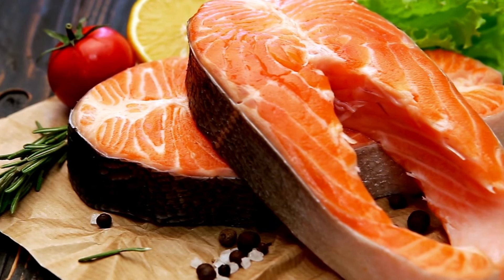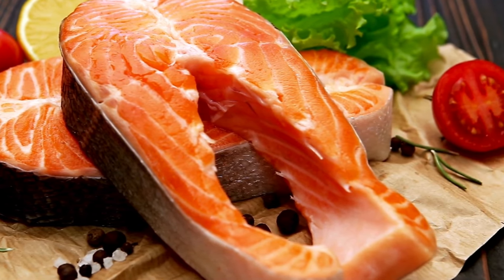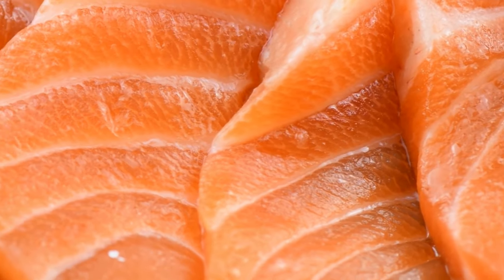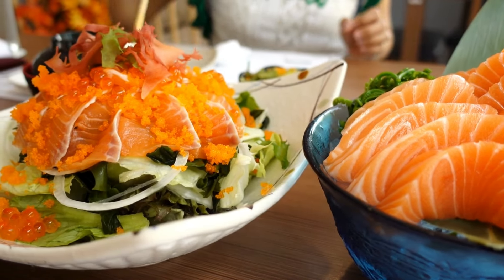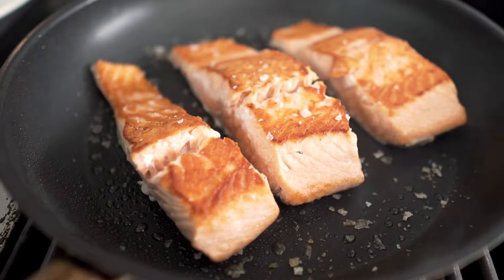We can't forget about salmon. Salmon is an excellent source of omega-3 fatty acids, which are not only good for your heart and brain, but also support healthy milk production. Omega-3s are important for your baby's development as well, so by eating salmon, you're benefiting both yourself and your little one. Plus, salmon is rich in vitamin D, which can help boost your milk supply. Try to include salmon in your meals a couple of times a week, whether it's grilled, baked, or even in sushi if you're a fan of that.